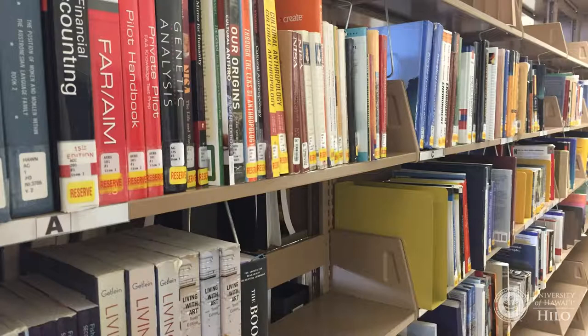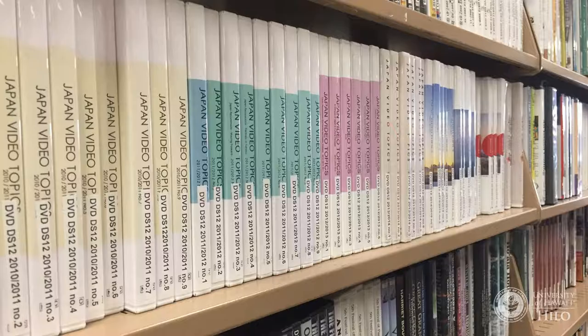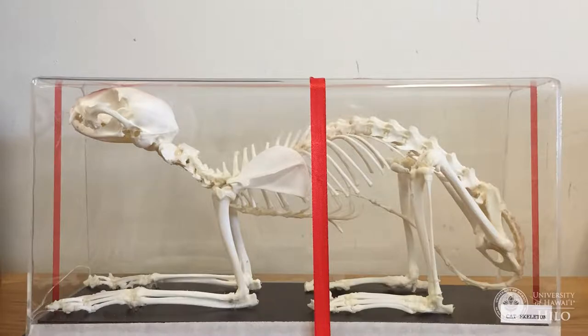Course Reserves is a special collection of items that instructors want all students in a particular course to be able to access. A Course Reserves item may be a copy of a course textbook, additional readings, a DVD to watch, or even an animal skeleton.